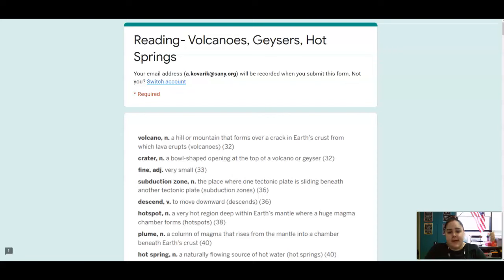Hello, fourth graders. This is Miss Kay, and we are on lesson six of our unit five. We're going to talk about volcanoes, geysers, and hot springs today.